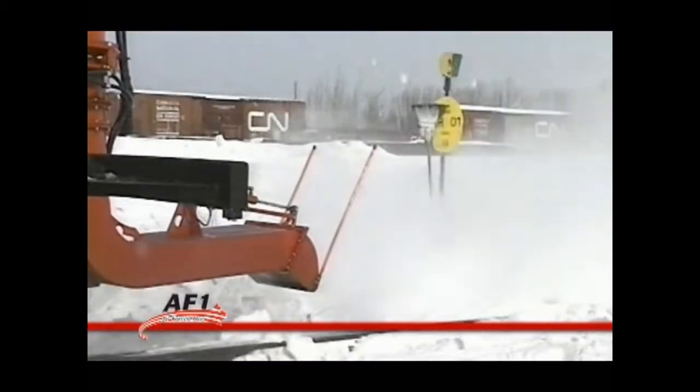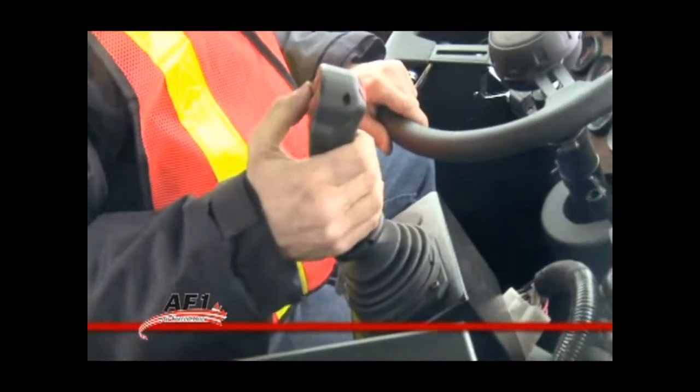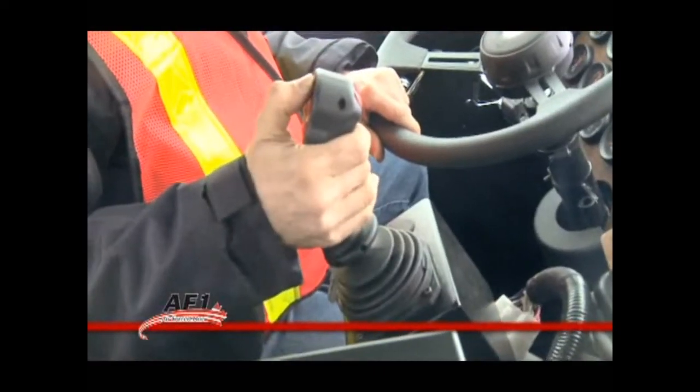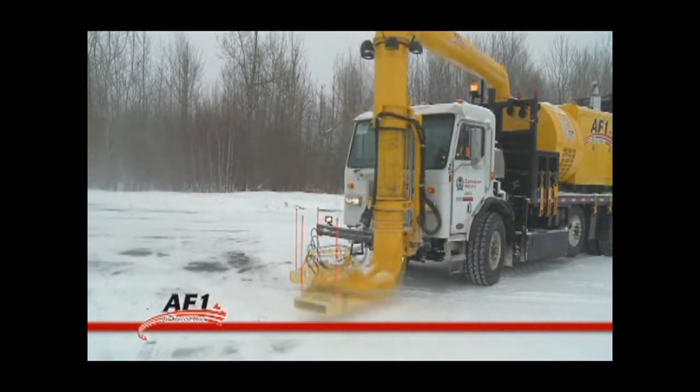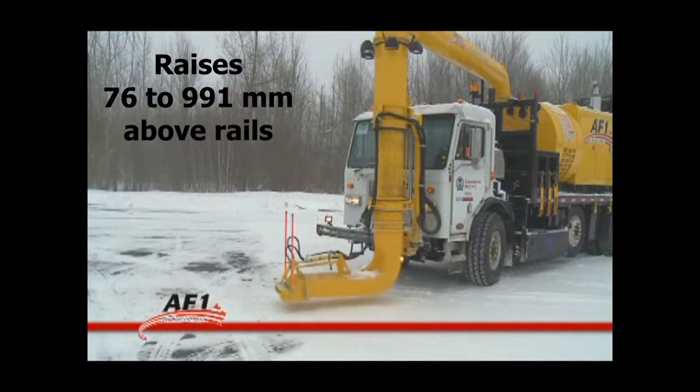The AF-1 comes with an adjustable nozzle to control and direct the desired airflow to ensure precise and efficient cleaning of tracks and switches. The nozzle is hydraulically controlled by a joystick and can be directed to the left or right and raised 3 to 36 inches off the tracks.